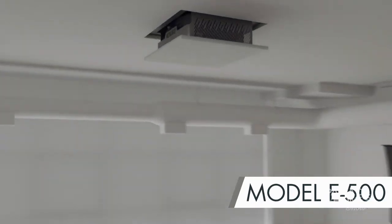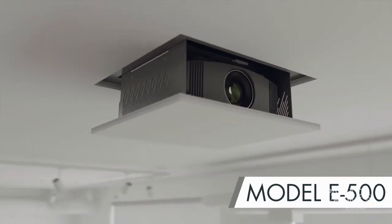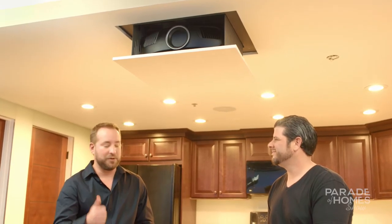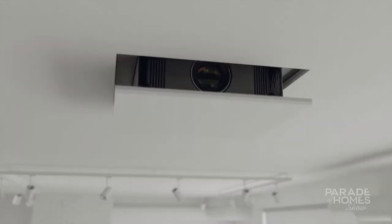Nexus 21 developed the Eclipse Series E500 projector drop-downs. It allows the homeowner to transform their space into a dedicated media room with the push of a button, and then hide the technology away when it's not in use.